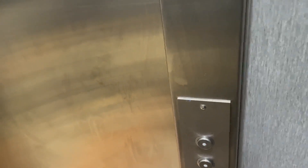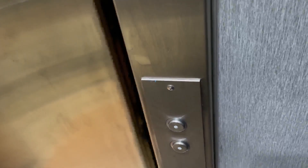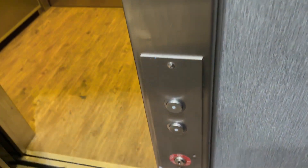Does it easily take this one? I can't even understand what you're saying. Does it take this one? Does it easily take this one? Yeah. This elevator? You need to press the button. The button was going to press when I got out.